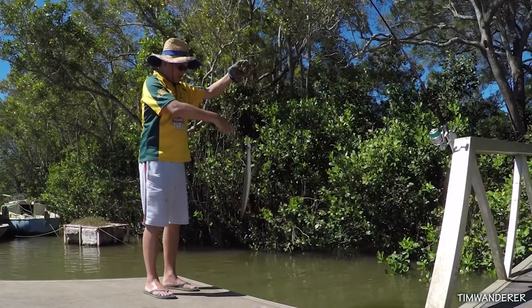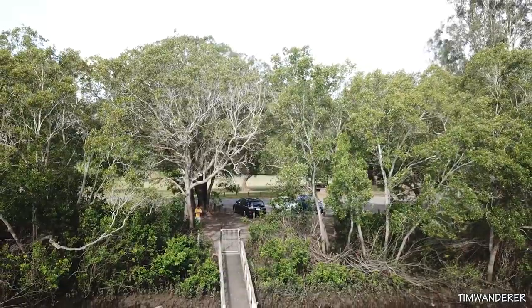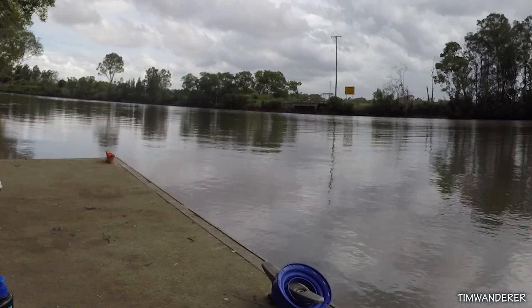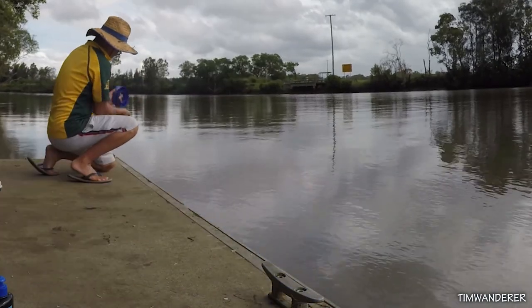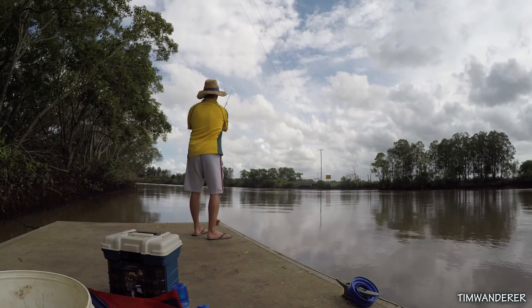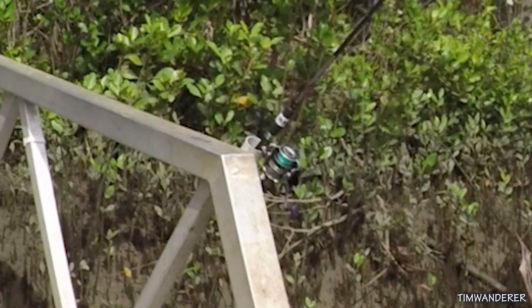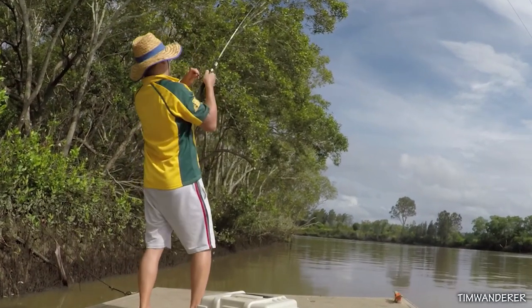This is how you get rid of an eel. There we go, come on — big bait. Yep, there's a fish.